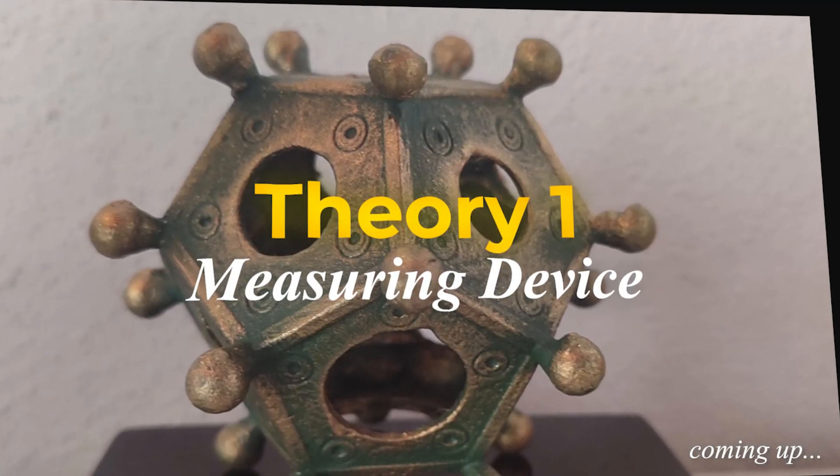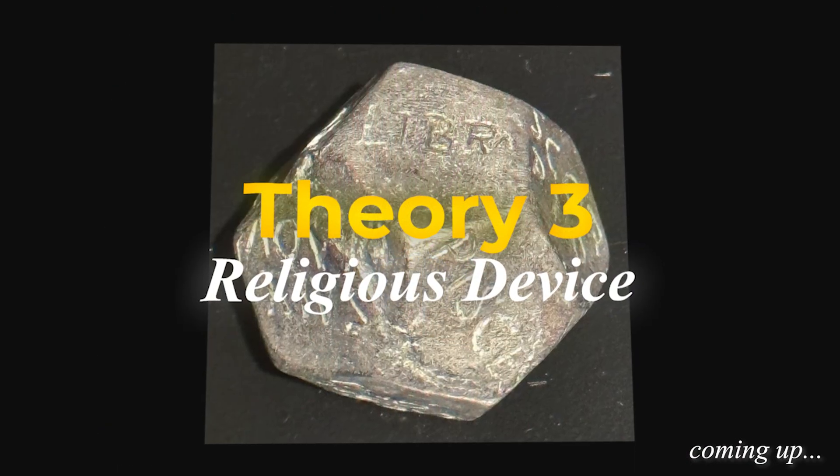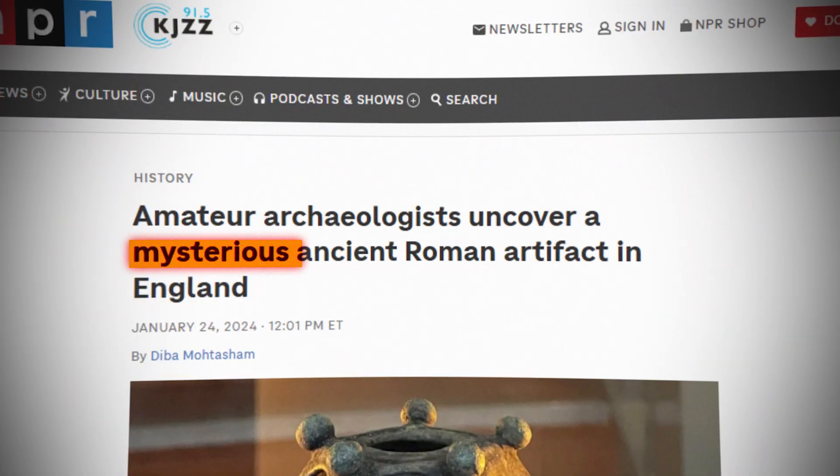Today, we're going to follow the clues — where they were found, how they were made, and what modern experiments reveal — and see if we can get any closer to understanding what this ancient technology was actually for.